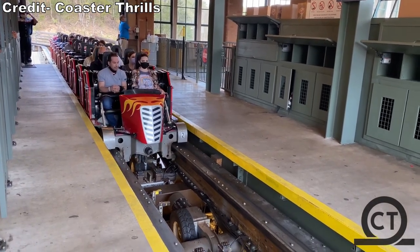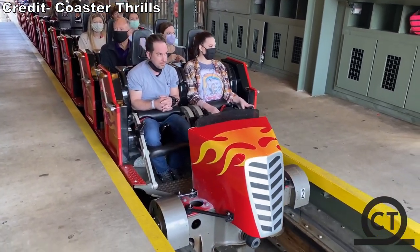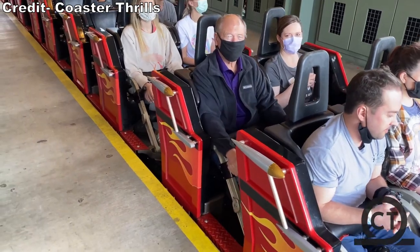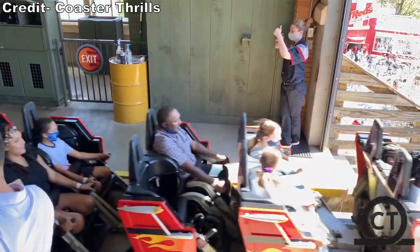One other thing to note with the restraints is that they can tighten during the experience, much more than other RMCs. For that reason, I recommend holding onto the grab bars during the ride to maximize your room for airtime — and trust me, there's a lot of airtime.